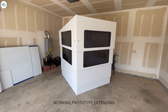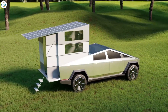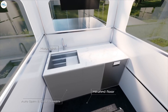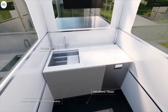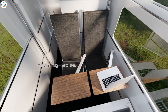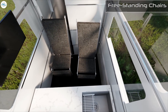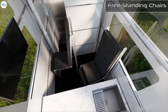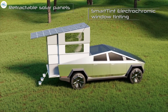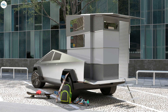The CyberLander aims to transform the Cybertruck into an adventure vehicle, morphing the massive battery electric pickup from a mode of transportation into living quarters. It features a bedroom, living room, kitchen, bathroom, and office when deployed, while being compact enough to fit within the possibly solar-powered tonneau of the Cybertruck when collapsed.